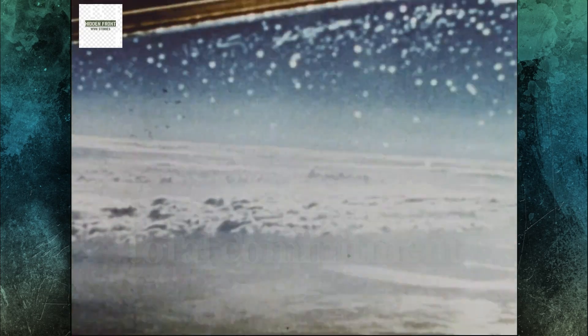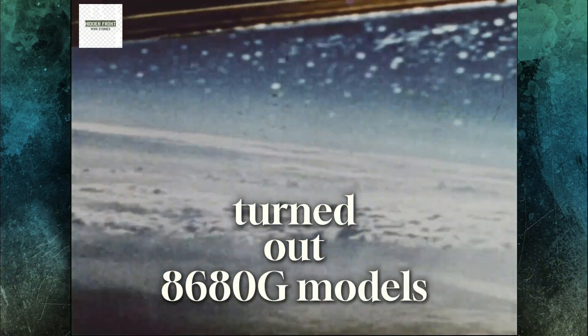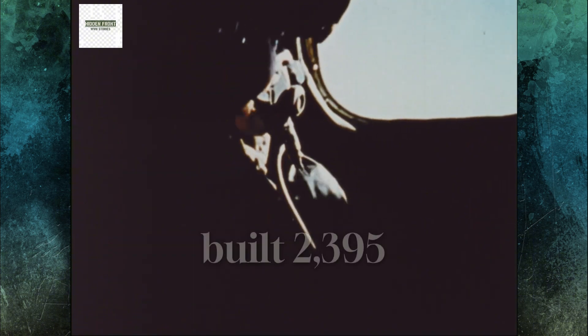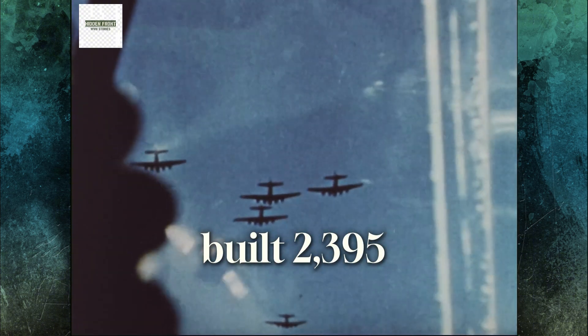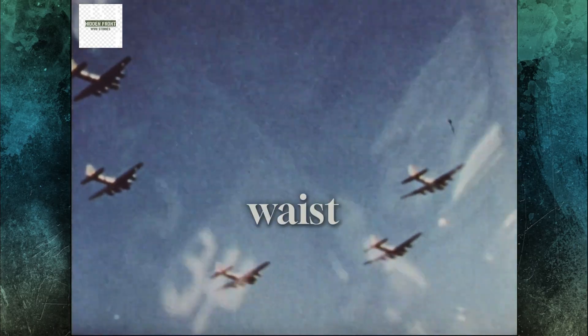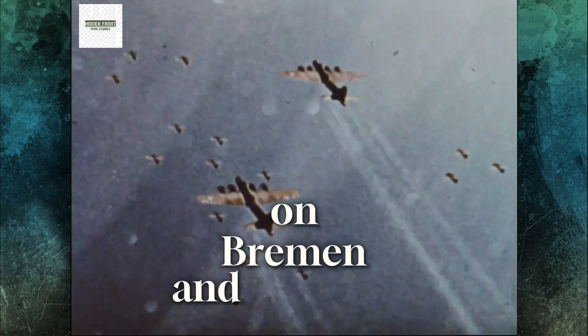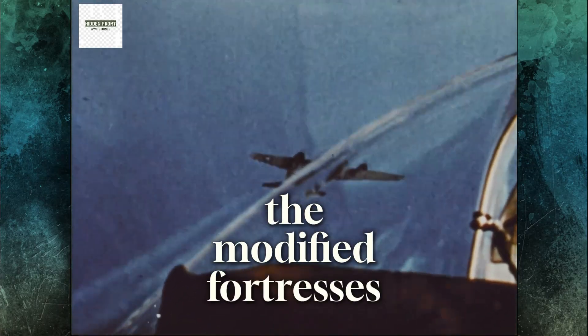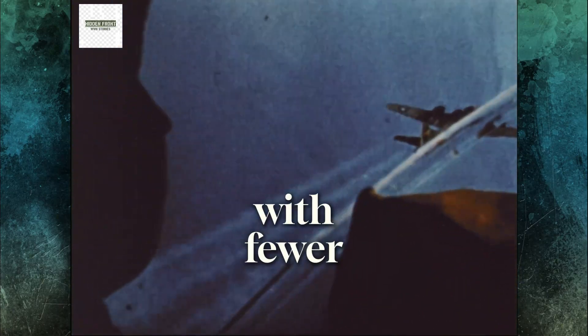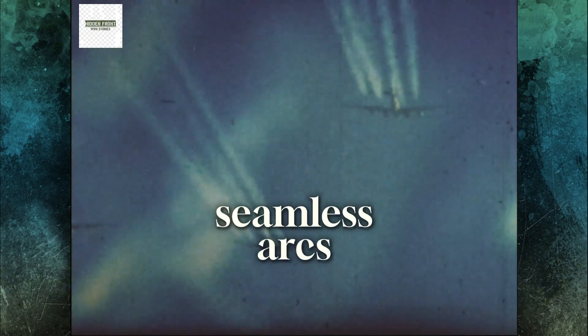Production numbers signaled total commitment. Boeing's Seattle plant turned out 8,680 G models. Douglas Long Beach built 2,395, and Lockheed Vega added 2,250, all with the offset waist and enclosed stations. Autumn 1943 combat proved the results. In October's raids on Bremen and Vegesack, the modified fortresses claimed far more kills with fewer losses than older F models. Beam attacks, once devastating, now faltered against seamless arcs of gunfire.